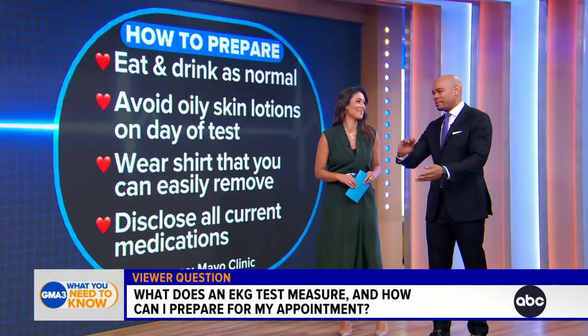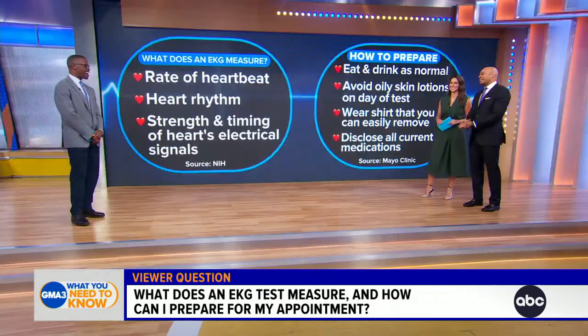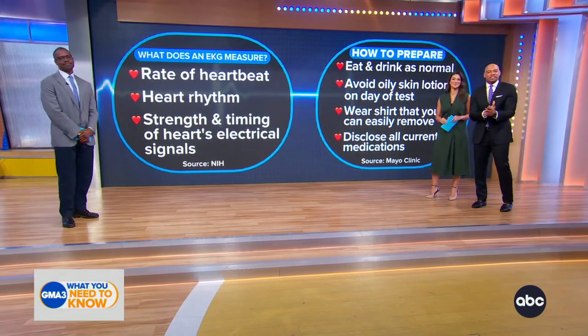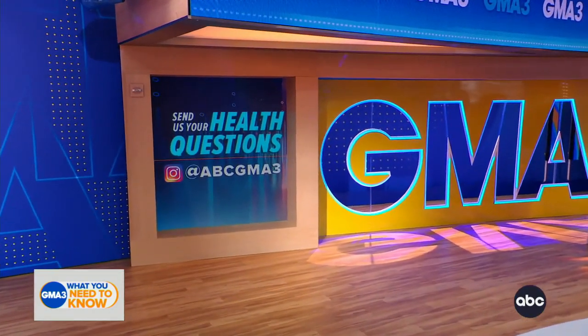Every time I go in and get an EKG, the nurse comes up with alcohol pads — you're undoing all my hard work! Doc, thank you very much, we appreciate it. Folks, we'd love to hear from you, so please hit us up on Instagram with all of your medical questions for Dr. Darian at ABC GMA3.